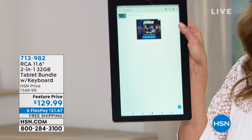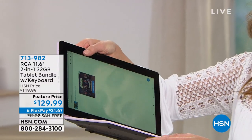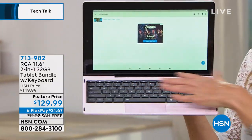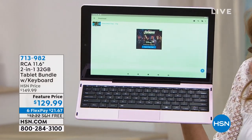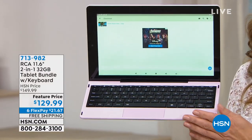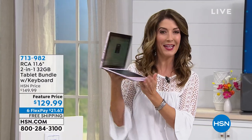It is a convertible tablet that you can use either in portrait or landscape mode. With that great magnet link connection, you can get a nice full-size keyboard so you can get actual work done. It's a great solution for everyday technology needs, and it's less than $22 a month on FlexPay.